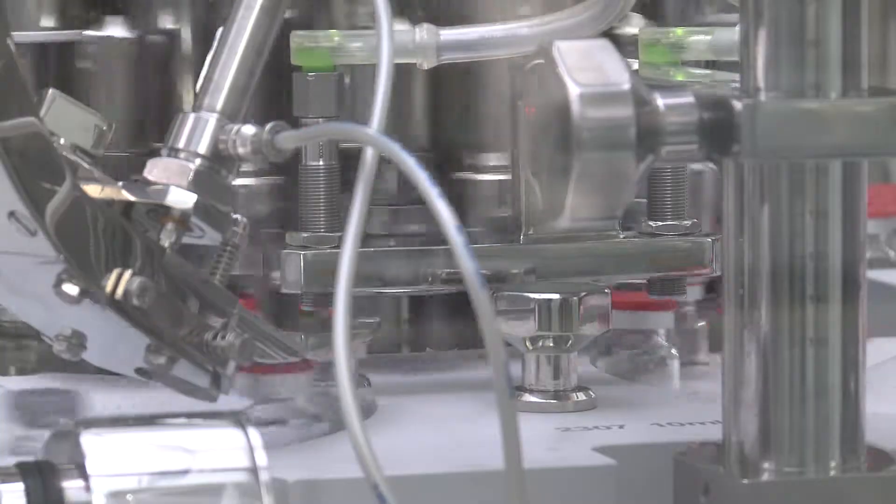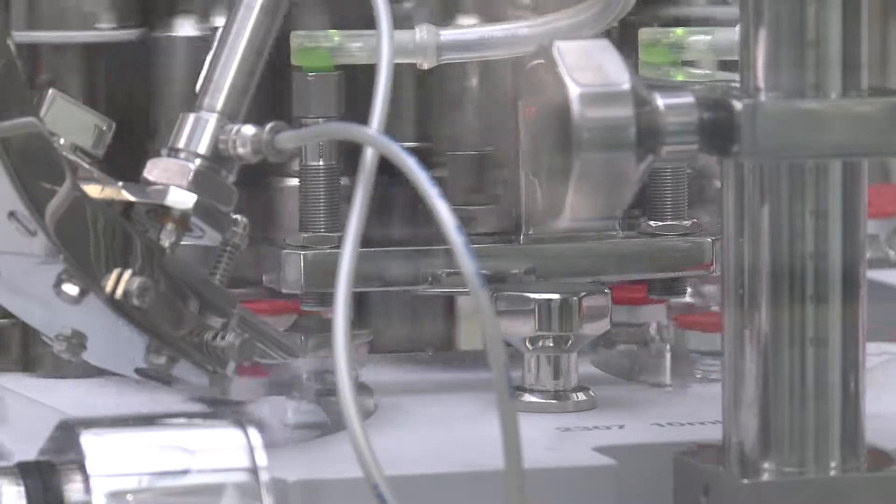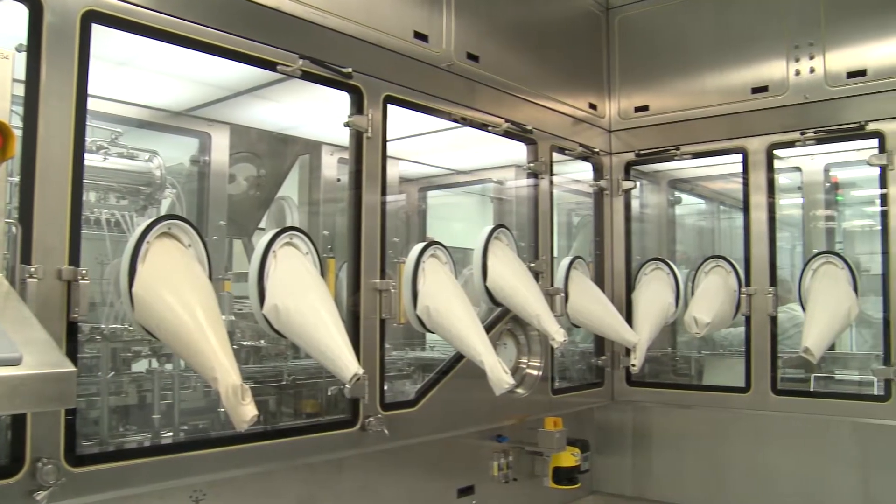Sterile caps are charged through a rapid transfer port and are crimped using a rotary style crimping wheel with adjustable head pressure and spin speed. The capping operations are all performed under barrier isolation.